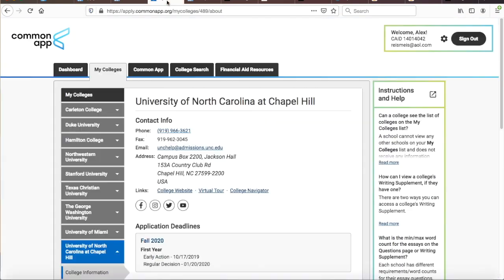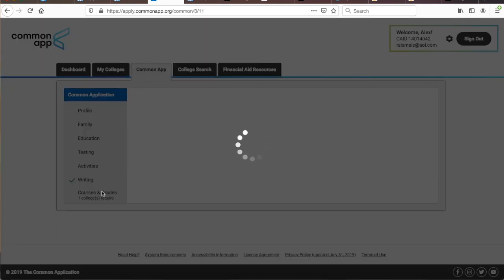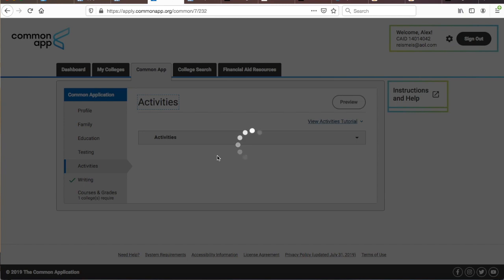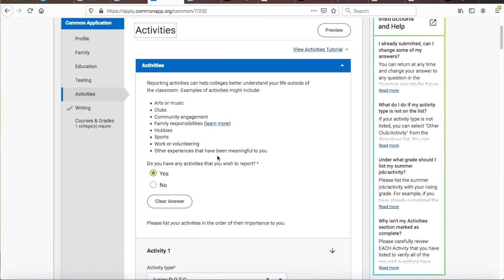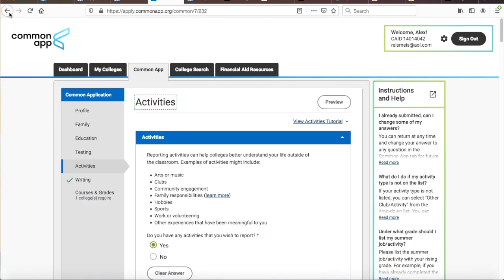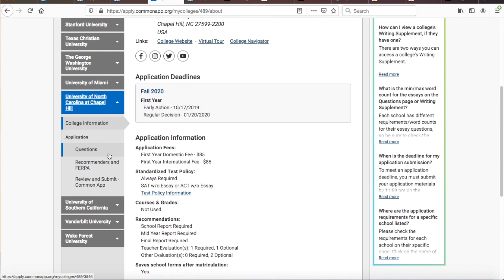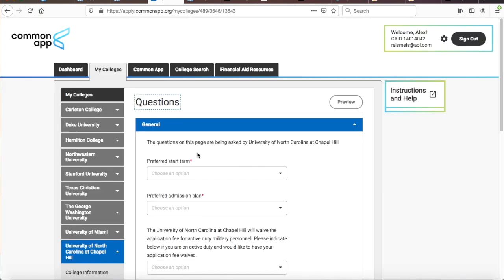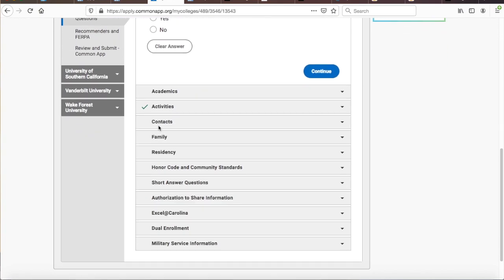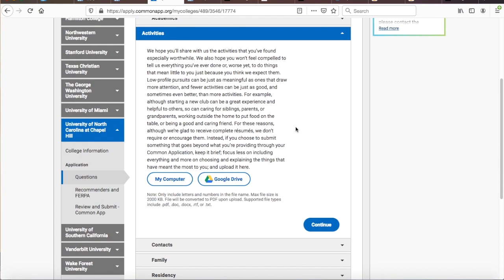Tip number three: UNC Chapel Hill understands that the Common Application's activities page is a one-size-fits-all form that does not allow many talented applicants to appropriately elaborate on the depth of their extracurricular accomplishments. With this in mind, UNC's supplement to the Common Application allows applicants to upload an extracurricular resume. This is an amazing opportunity, but far too few students take it. A lot of students will upload nothing to this optional portion.